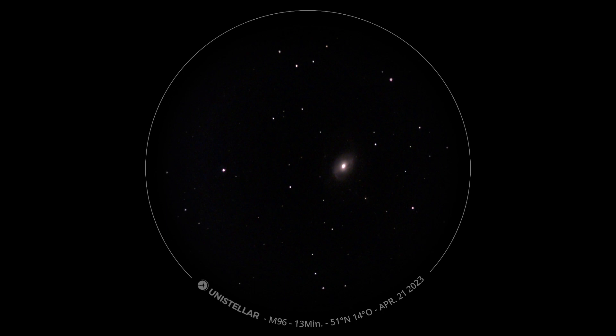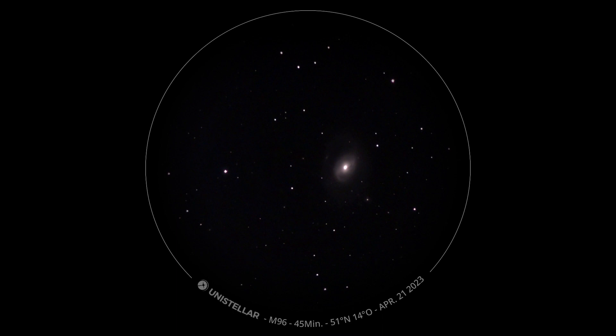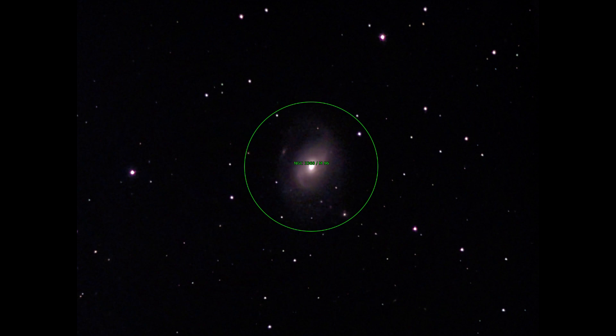The observation on the second evening starts with Messier 96. It is also the namesake of the M96 group, to which M95 and M105 belong. M96 is a spiral galaxy. It was discovered in 1781 and added to the Messier catalog a month later.